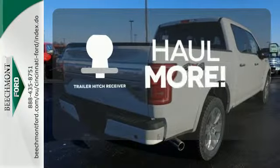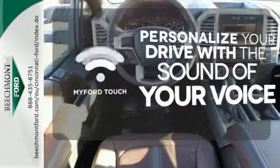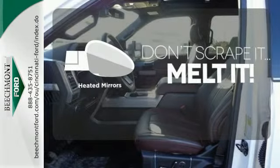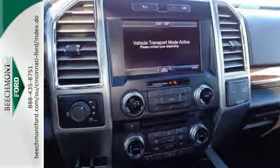Whether for work or play, the Trailer Hitch Receiver has you ready for anything. Personalize your drive with voice-activated MyFordTouch. Avoid scraping snow and ice with heated mirrors. This hard-working truck is ready to go. Come try out this built Ford Tough F-150 today.